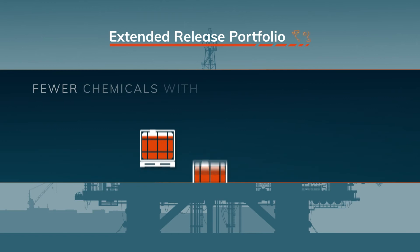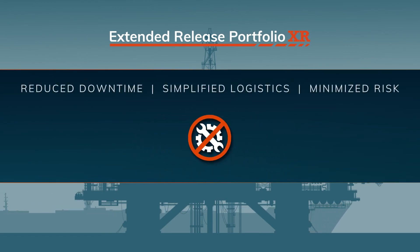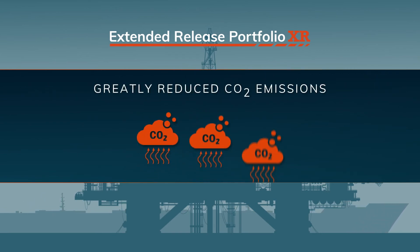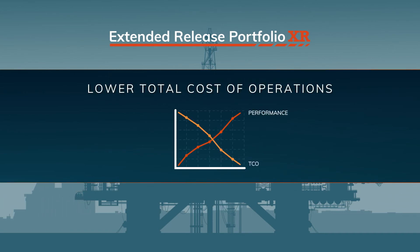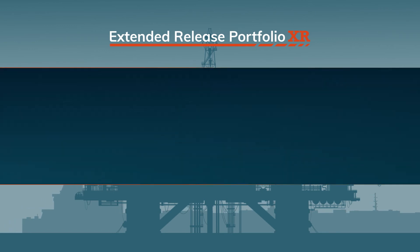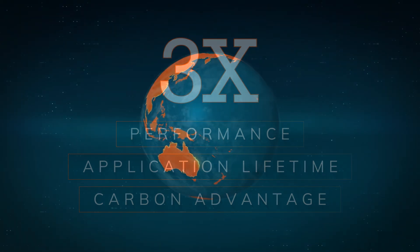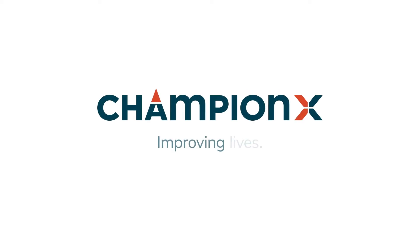It all comes down to this: fewer chemicals with prolonged performance, reduced downtime, simplified logistics, and minimized risk — greatly reduced CO2 emissions, undeniably increased performance, and a more sustainable solution at a lower total cost of operations. This is not just a slight improvement over the status quo — this is three times better in every way. This changes everything. ChampionX: improving lives.